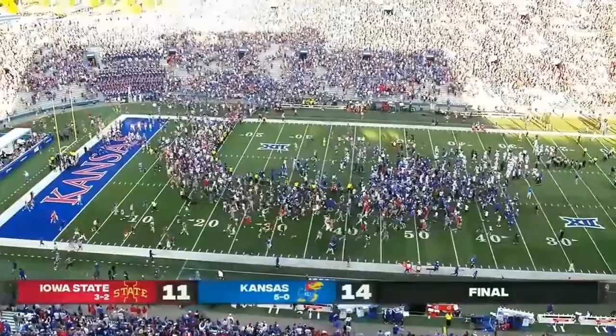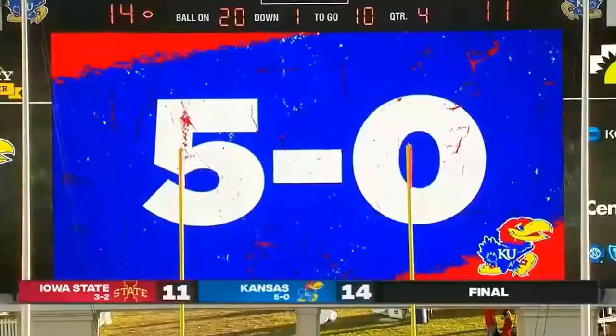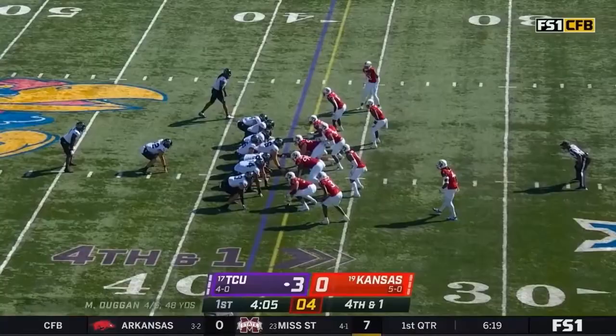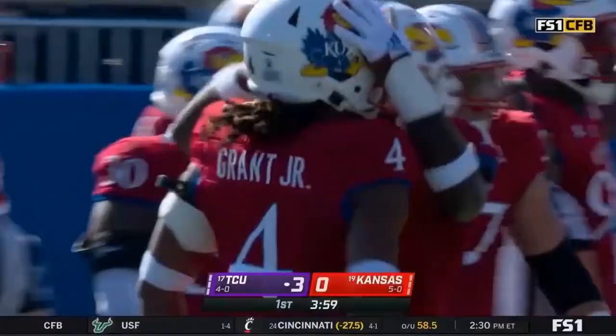5-0 for the first time since 2009. They had lost seven straight to Iowa State. Inside the 40, Di Mercado is in — and he is stonewalled! Marvin Grant, now back in the lineup.